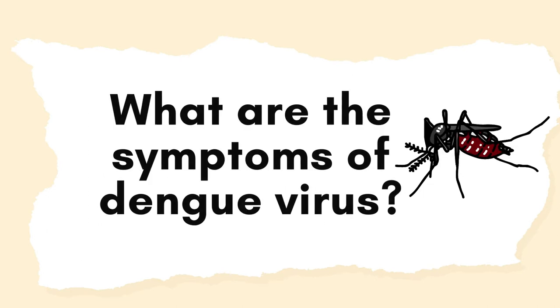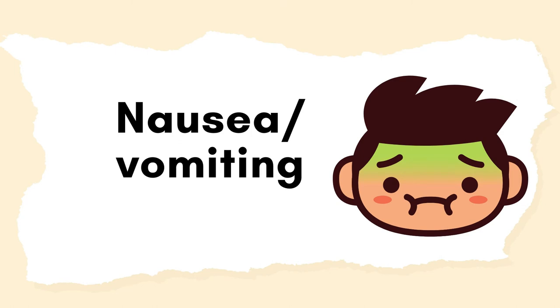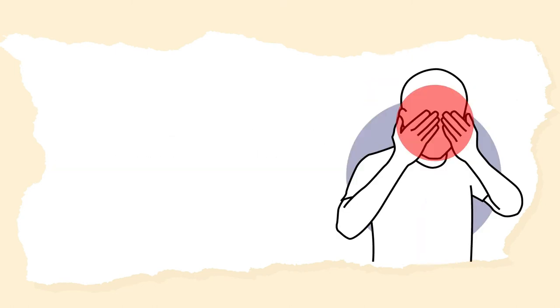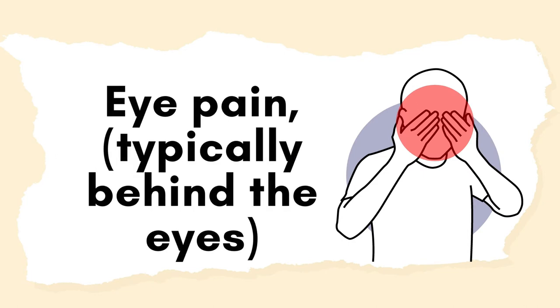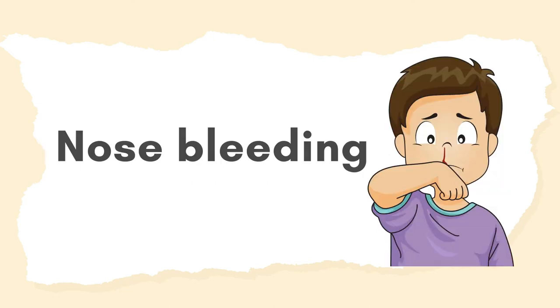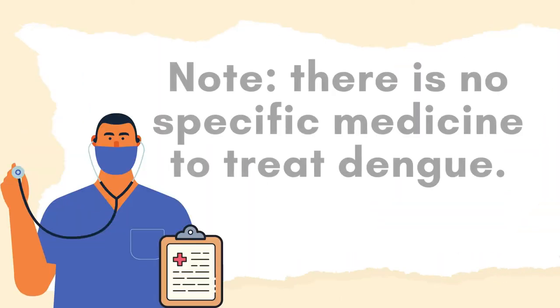What are the symptoms of dengue virus? Fever that lasts for two to seven days, nausea, vomiting, rash, aches and pains, stomach ache, eye pain typically behind the eyes, muscle, joint or bone pain, and nosebleeding.